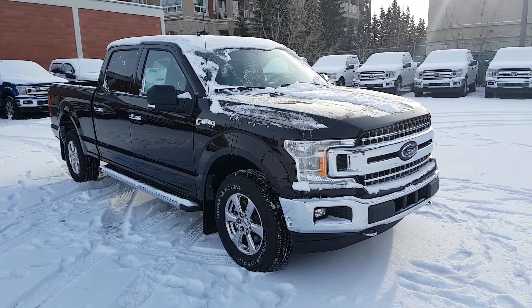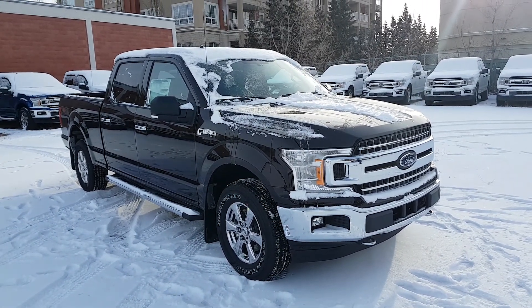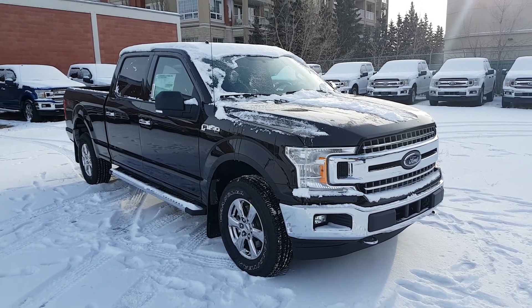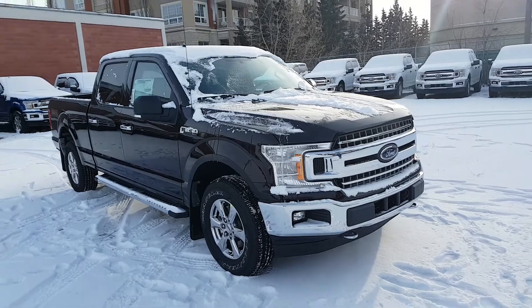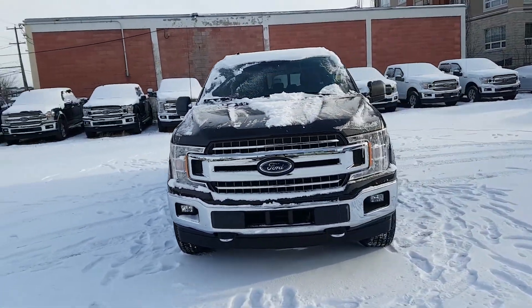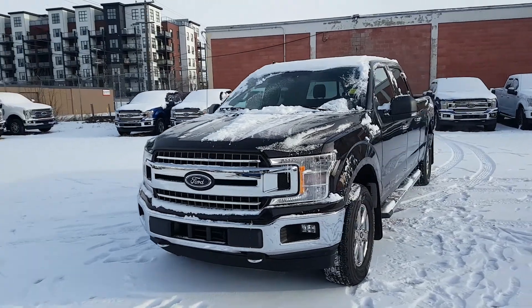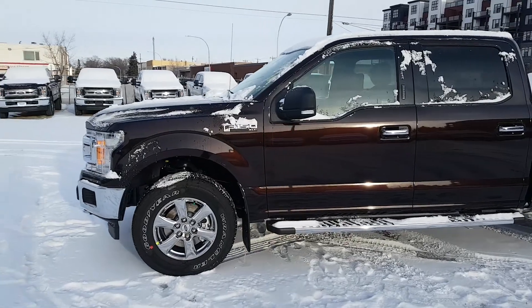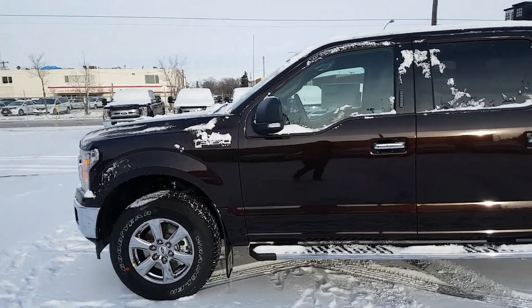Hey, it's Lindsay once again at Waterloo Ford Lincoln. Today I'm showing you this 2018 Ford F-150 XLT in Magma Red. This XLT has the 3.5 liter V6 EcoBoost engine with automatic transmission and four-wheel drive. It is available today at 11420 107th Ave Northwest in Edmonton, Alberta. Let's take a look inside.